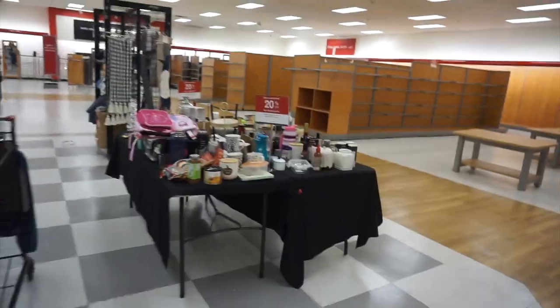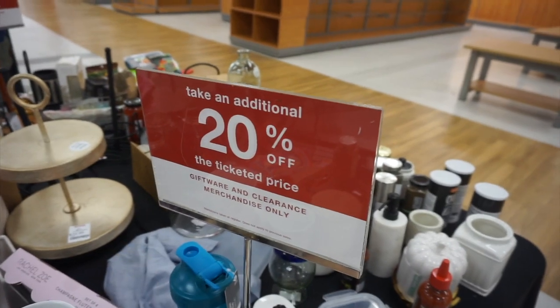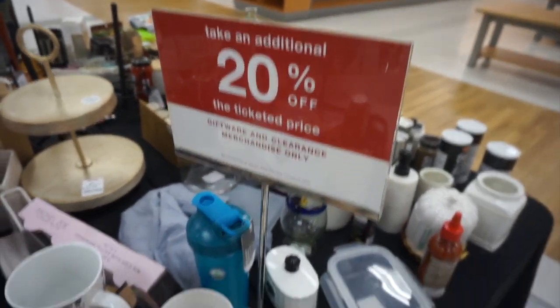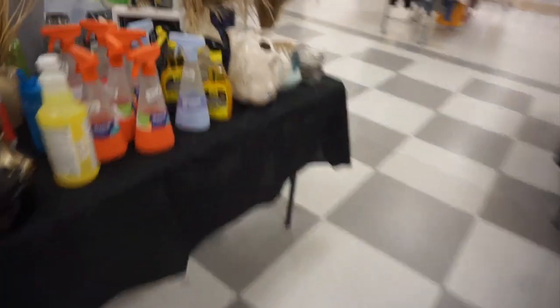Even though the old store is pretty empty, there is a lot of stuff on clearance with 20% off on top. So I'm going to look and see if I can find anything.